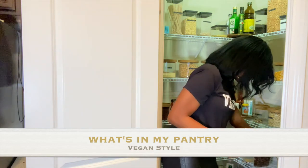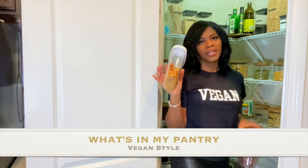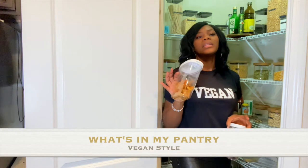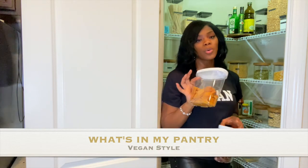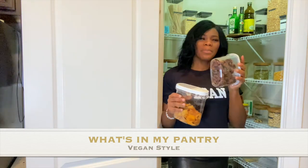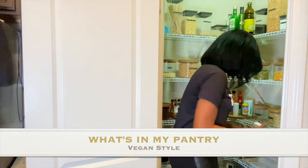Two more staples: dry mangoes and dates. At my farmer's market they have every type of dry food you can think of, but I noticed some packaging has added sugar — these are just 100% mango, which is why I get them. The dates are just dates. I'm not really a sweet person, but I would mix them into some milk and use that as my sweetener.